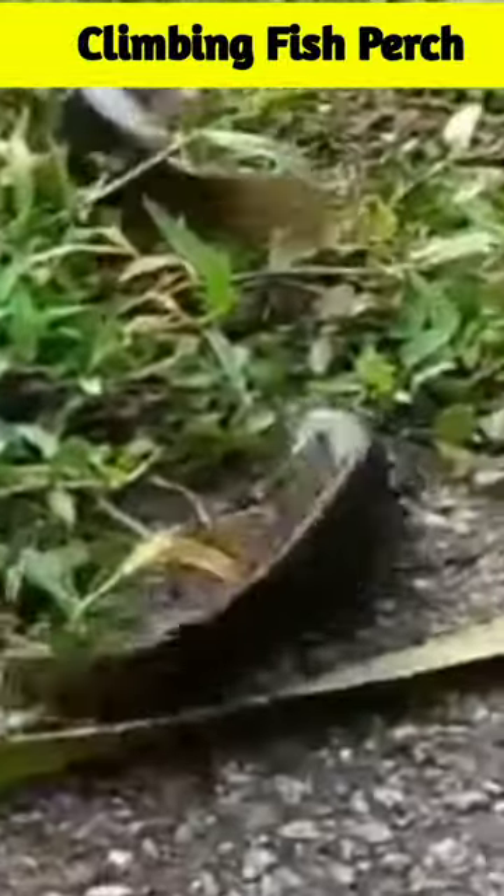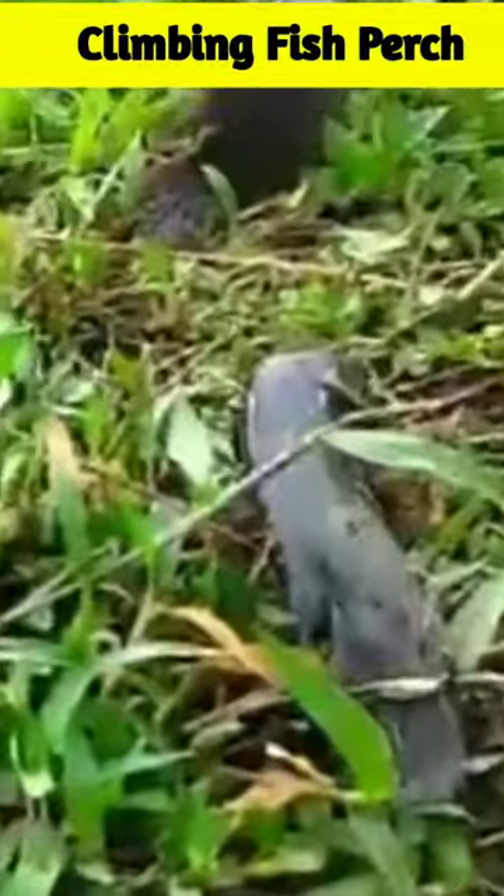The perch has specialized scales called tannoid scales, which have tiny spines on their surface that can interlock with the surface they are climbing on.